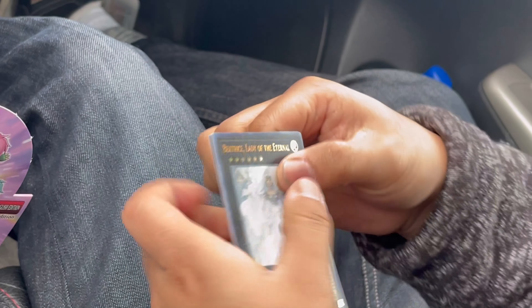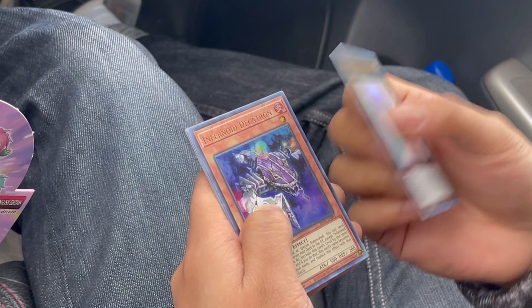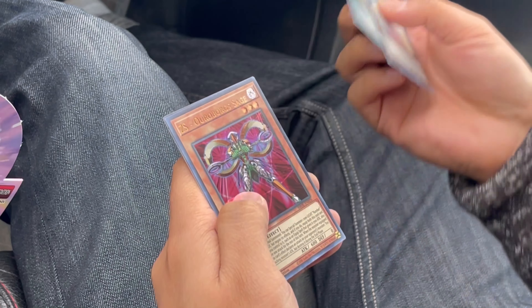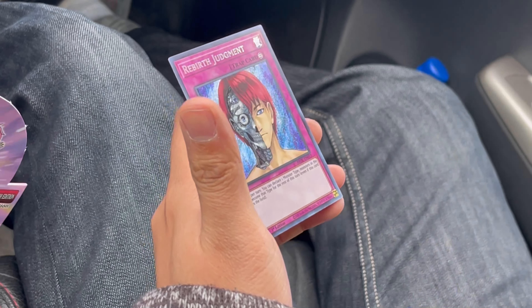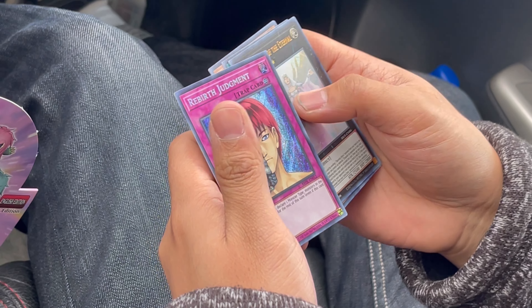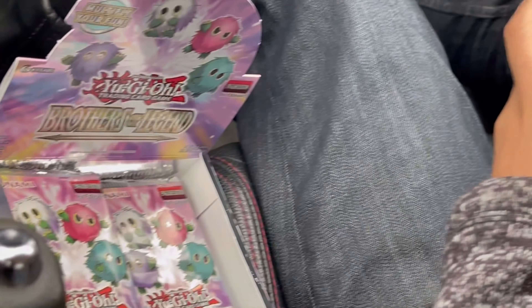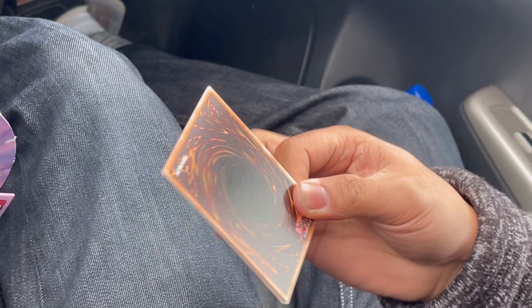Speed running through these: Beatrice again, Infernoid Decatron Megatron — cool name — another Kaiju, Ouroboros Sage second one, and Rebirth Judgment — sick! I'm gonna run this in Busters, it has the graveyard effect. That's a good one. I probably could have bought that but I pulled it now so that's fine.